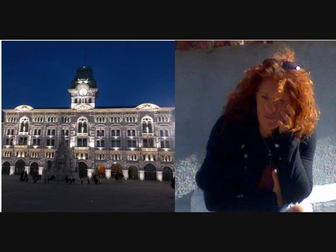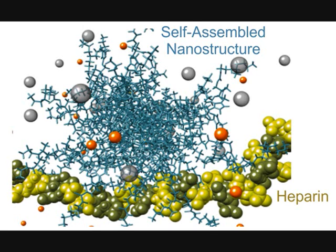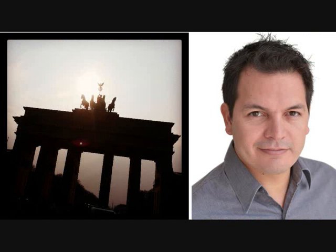We worked with an amazingly talented computational chemist, Sabrina Prickle, at Trieste in Italy. What she can do is model what's happening. We can now visualise the way in which our molecule self-assembles into a nanostructure — that blue coloured ball — and see it binding to the heparin polymer chain. She gives us a real insight into what's going on in this system. We also collaborate with Marcelo Calderon, a chemist in Berlin, who helps us characterise the binding processes and understand what's happening to our assemblies when serum is present.